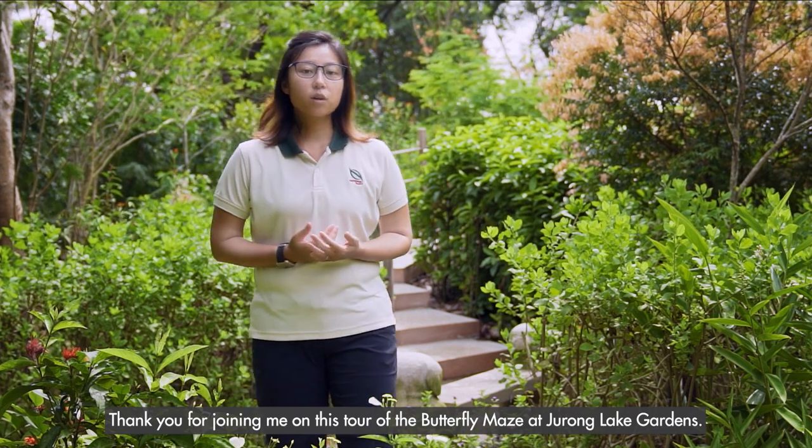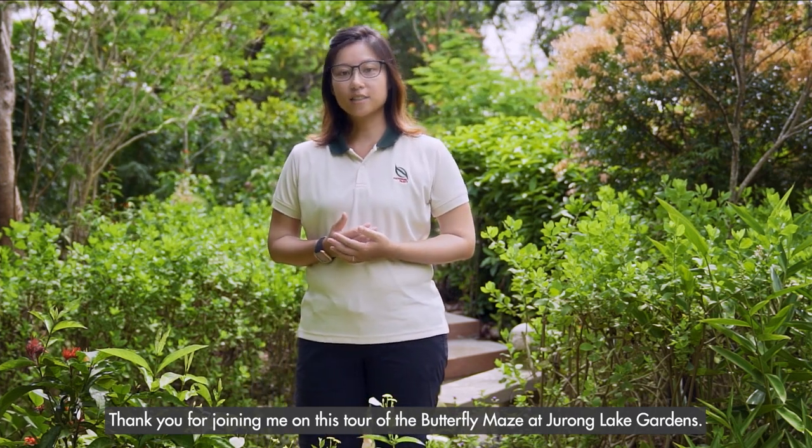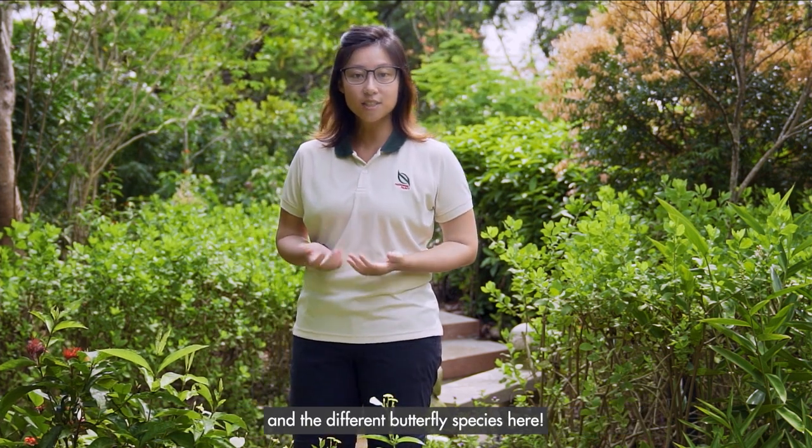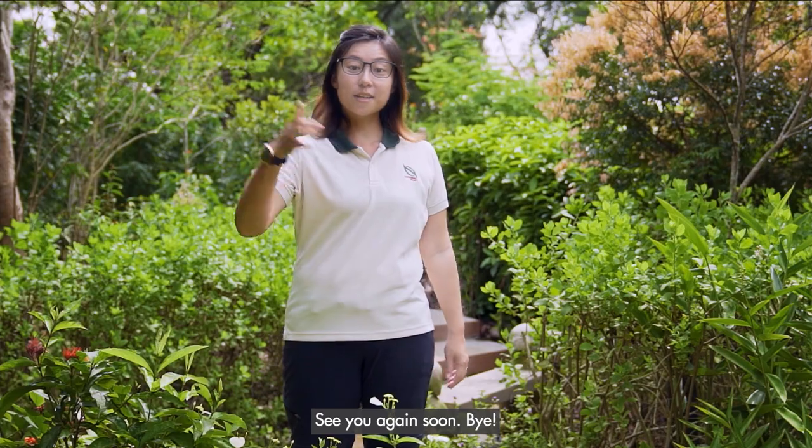Thank you for joining me on this tour of the Butterfly Maze at Jurong Lake Gardens. We hope that you have enjoyed learning about the Butterfly Maze and the different butterfly species here. See you again soon. Bye!